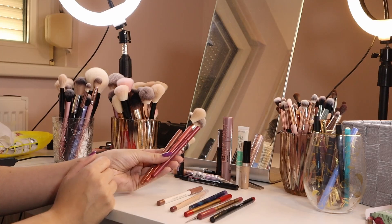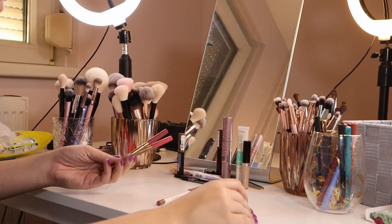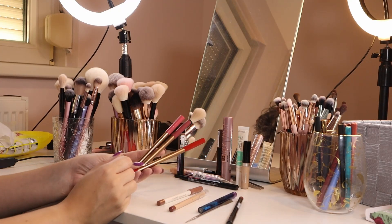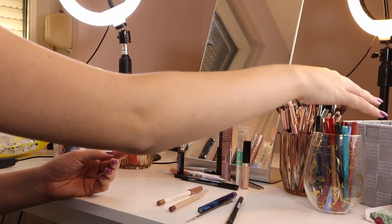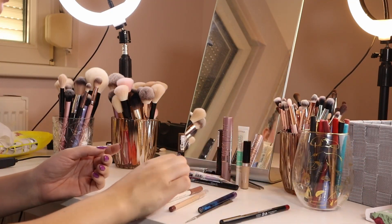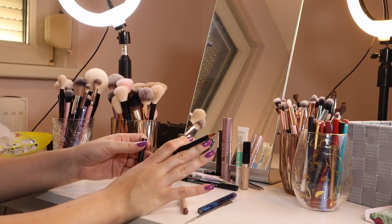I'm going to keep the next line of liners that I have. I'm also going to keep the Kiko lip liners — they're a really nice formula and I feel like I'll use them more once I have a separate location for my eyeliners and lip liners. My camera cut off but I'm going through more liners now.